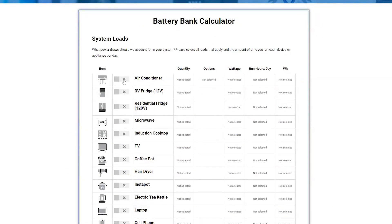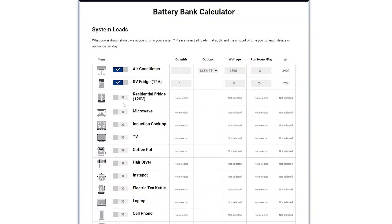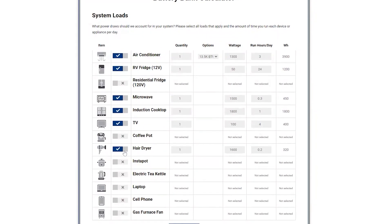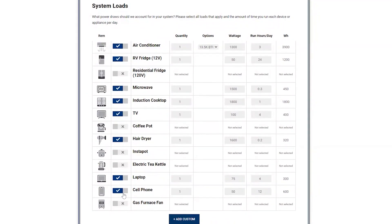Next, select the power draws we should account for and what you're dreaming of running in your system — AC, microwave, hair dryer, no problem. The Battery Bank Calculator will factor it all in and define what you will need to make your power dreams come true.